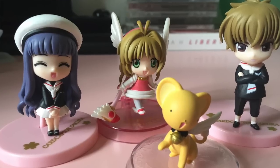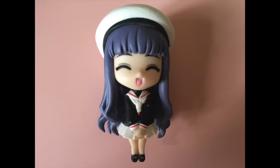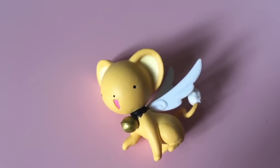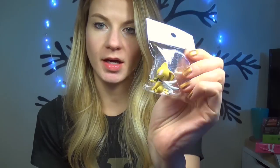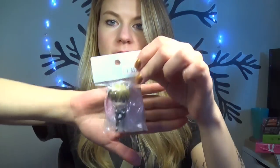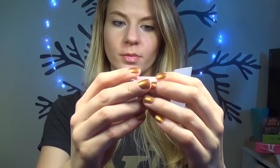I got a set of Cardcaptor Sakura mini figures. I purchased them all separately - here's her friend whose name I forget, and Hiro. This one was quite expensive at a thousand yen - I'm guessing because it's more rare than the others. These ones were like 300 yen. The Sakura one. And then this Li was a little bit more expensive at 650 yen. All this stuff is from Nakano Broadway.